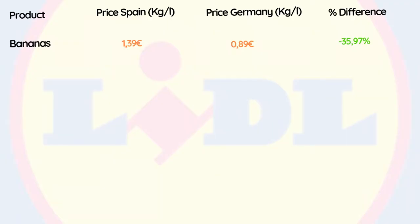The first product is bananas, for which in Germany these are 35.97% cheaper than in Spain. I want to emphasize that these are the prices I found when I visited the respective supermarkets, and especially for fruits and vegetables they are very seasonal. Prices fluctuate depending on the season and supply and demand, so these prices are not 100% accurate for what happens throughout the whole year. On bananas I have seen them as cheap as 50 cents per kilogram or one euro per kilogram.